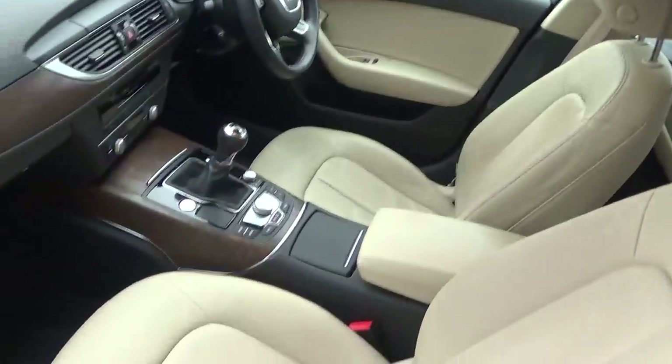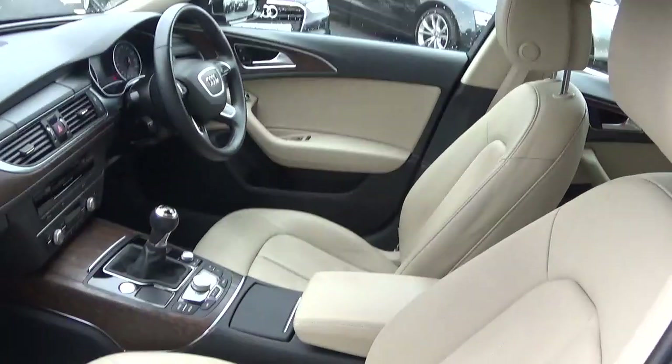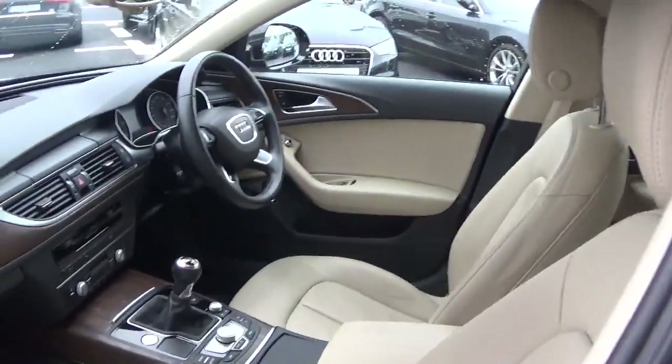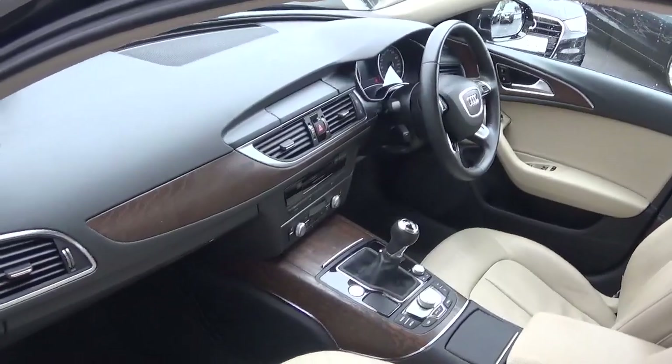Taking a quick look at the interior, both the front driver and passenger seats are electrically adjustable with electric lumbar support and are also heated. There is a memory function for the driver's seat and the car comes with wooden inlays as standard.